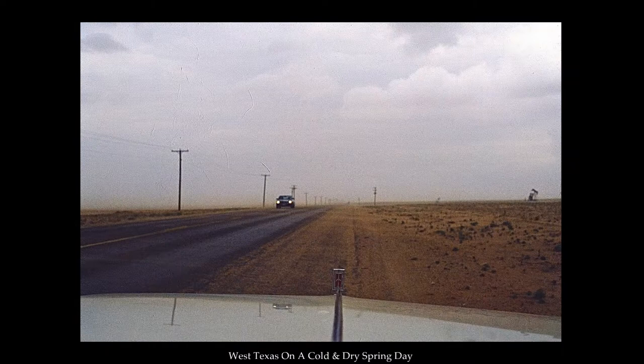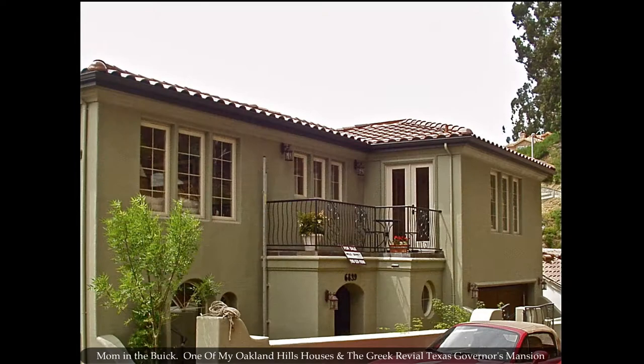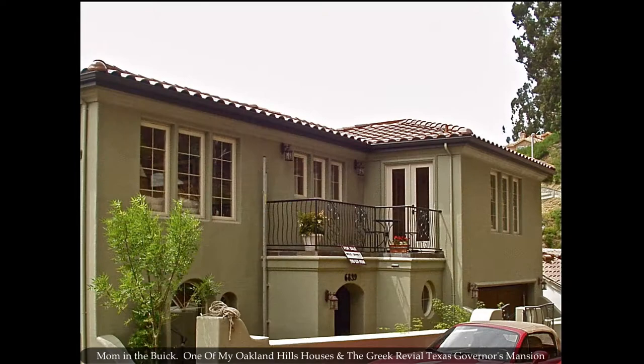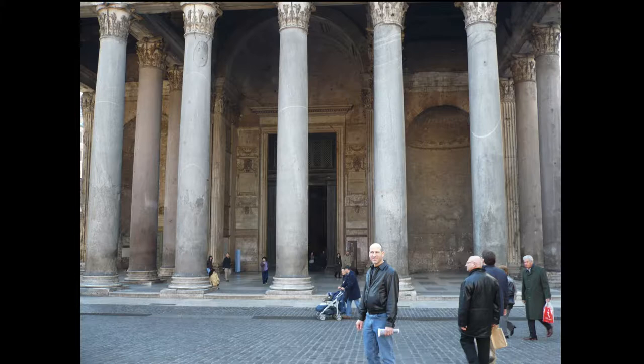I grew up in a wealthy but dusty West Texas oil town, and more than a few residents were able to afford to build spectacular homes. Nearly every Sunday afternoon as I was growing up, my parents and I would hop into the car and drive around to look at the new houses under construction and also visit a few others that were on the market. I was in heaven. Since that time, I went to architecture school in Texas, studied in Europe, and have lived on the east and west coast of the United States.